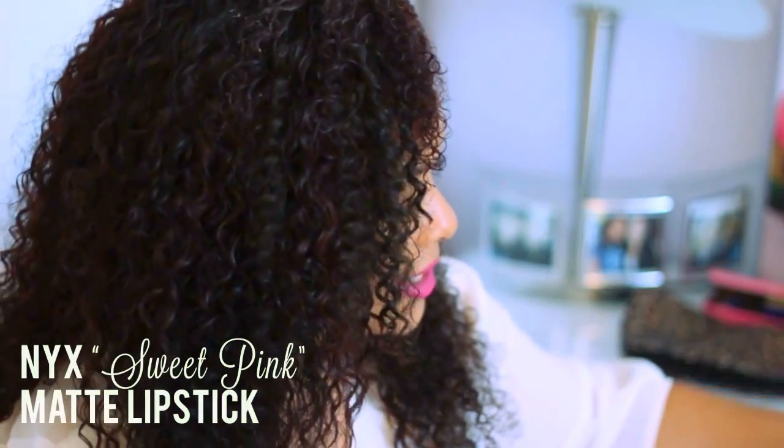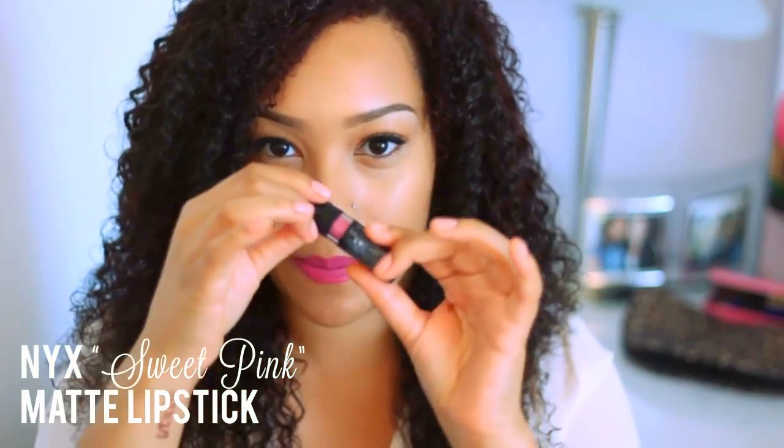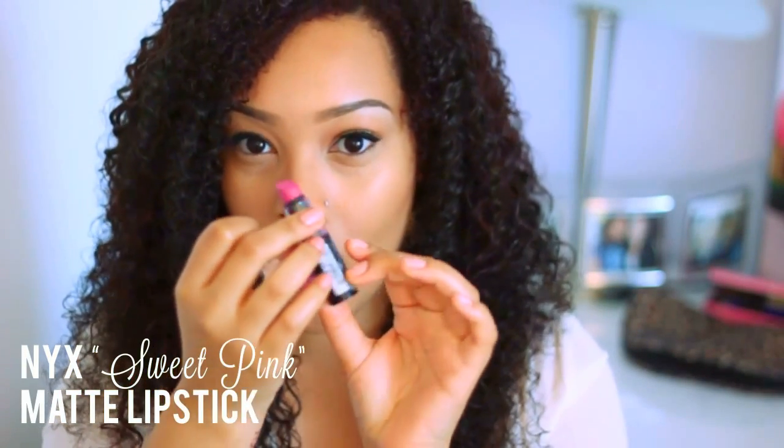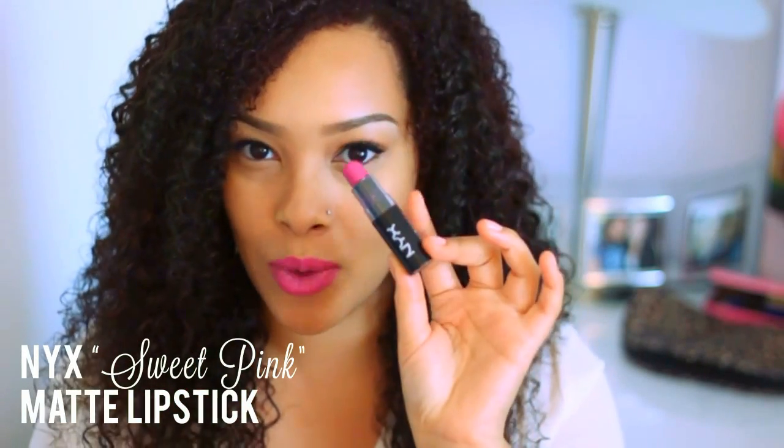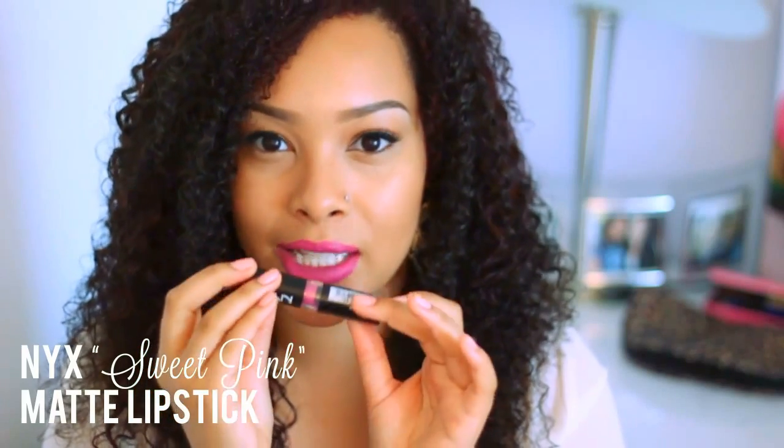Right now I have on NYX's matte lipstick. This is actually my favorite pink lipstick — it's called Sweet Pink. I've had this for a while because last year I was in the NYX Face Awards, as well as this year, and this is one of the colors they gave as gratis for one of the challenges. I've been in love with it ever since, and it lasts a long time.